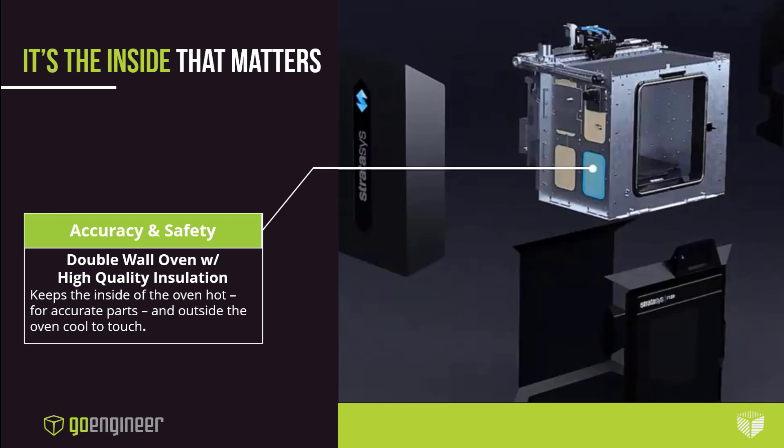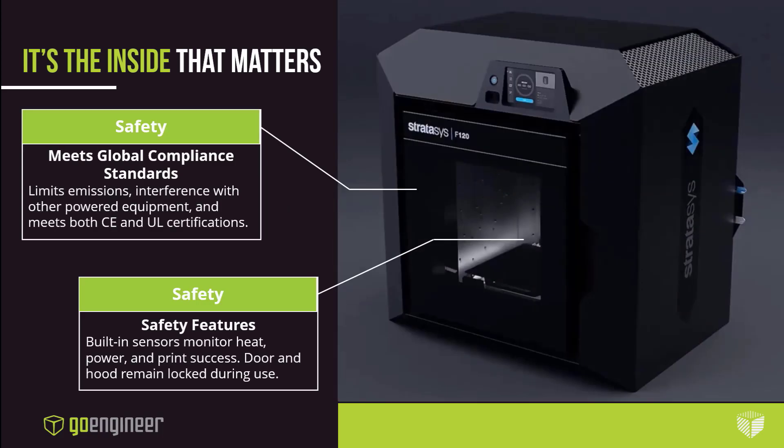We discussed the importance of temperature control. The F120's steel box construction and heavy insulation are critical to Stratasys' effort to create a winning user experience. Inside the printer is hot, but the outside is cool to touch, so it's safe to place anywhere in your lab, office, or even lobby. On the topic of safety, the system is designed and built to operate in environments that demand CE and UL compliance. You can run the system without supervision, lights out, with the peace of mind knowing that the F120 is really an industrial tool masquerading as a desktop printer.